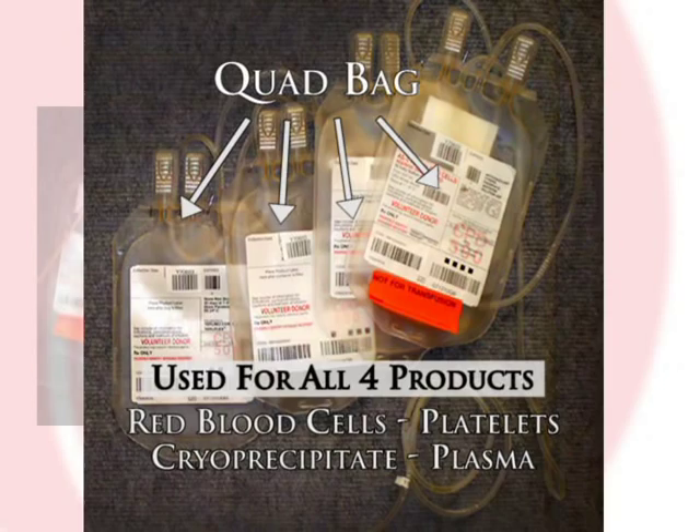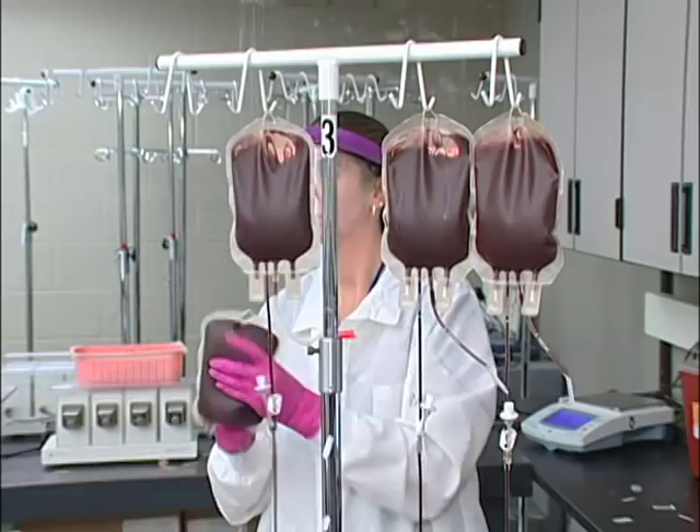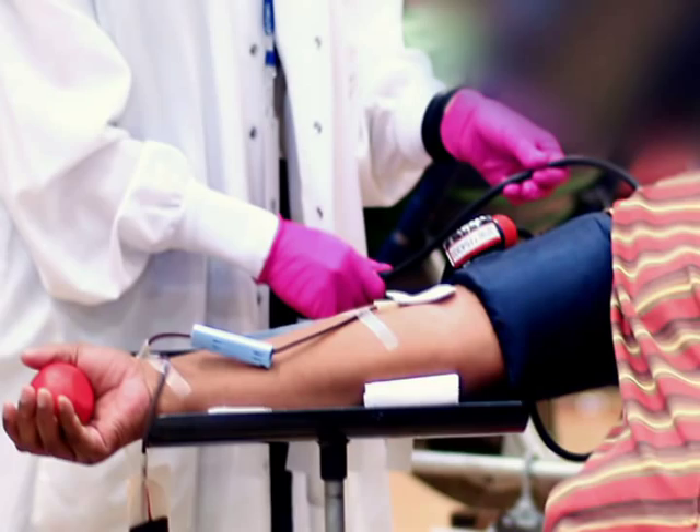White blood cells are removed from whole blood using a process called leukoreduction. Leukoreduction can be achieved either by using a bag that contains an inline filter at the time of collection, or by connecting a leukoreduction filter to the whole blood unit in the component production lab.